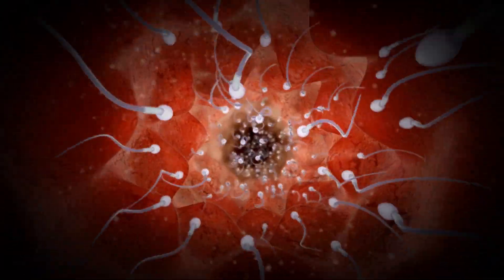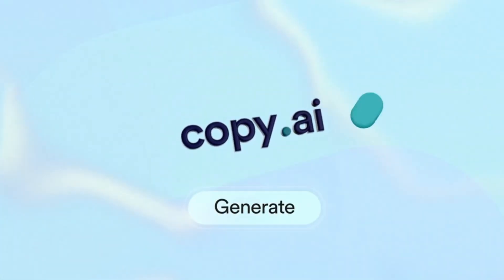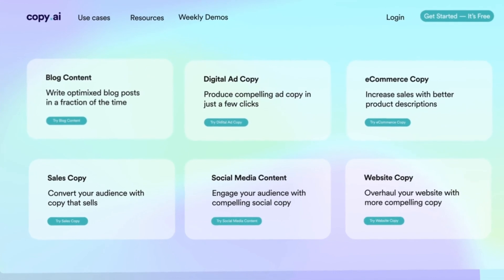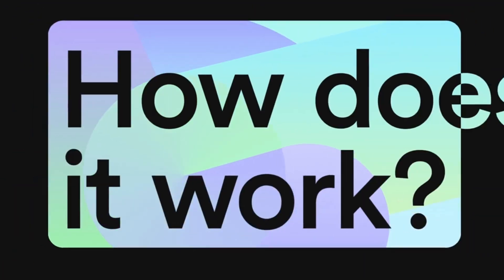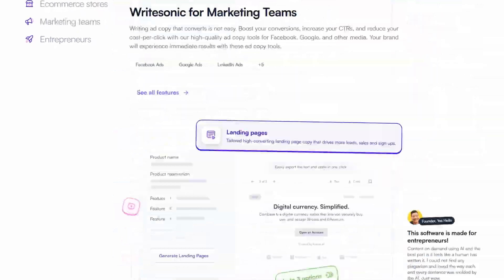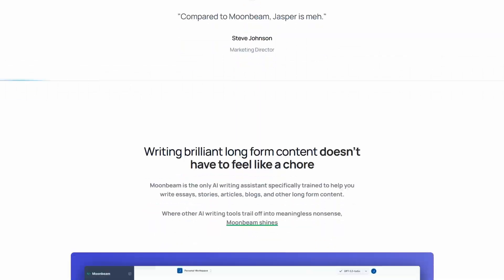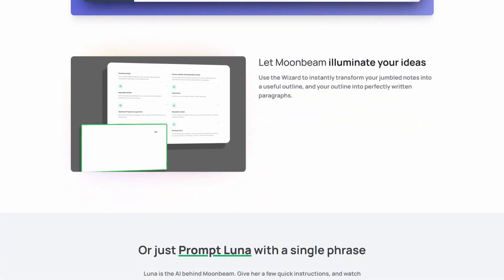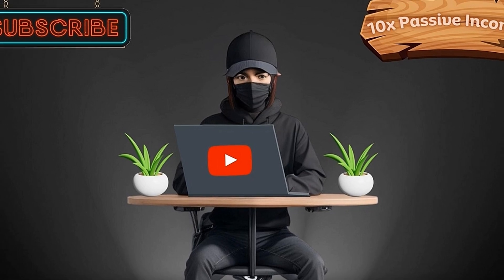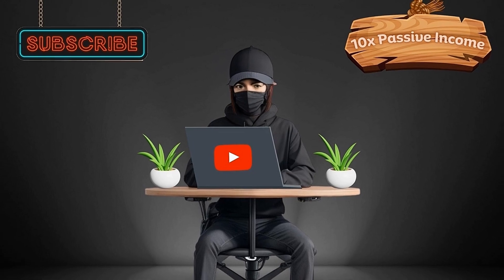The competition is fierce, with plenty of other writing tool competitors, each with unique specialties. Copy.ai is quite similar but excels in crafting high-converting sales copy. WriteSonic is loaded with a plethora of great templates and is a powerful contender. Moonbeam is geared towards long-form writing, perfect for crafting essays, lesson plans, and newsletters with ease. These are the ones I've personally tried and found to be the best in their respective specialties.